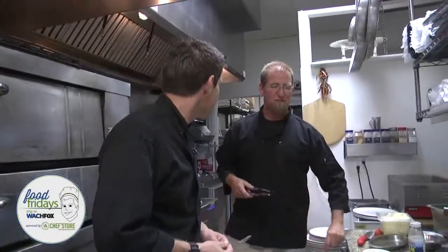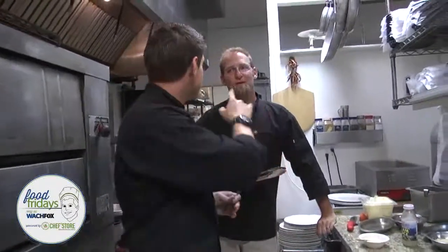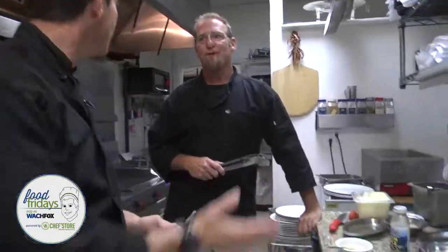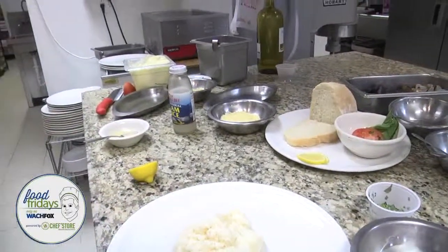Italy is very, very simple. As Americans, we just try to make things difficult — we Americanize things to suit our palate. But in Italy, very simple, very clean food. Mise en place — everything in its place. In Italian, tutto a posto — everything's where it's supposed to be. In a restaurant, make sure everything is ready to go. We're going to put all the recipes at wach.com/foodfridays.